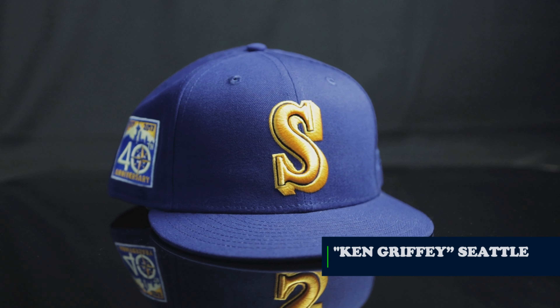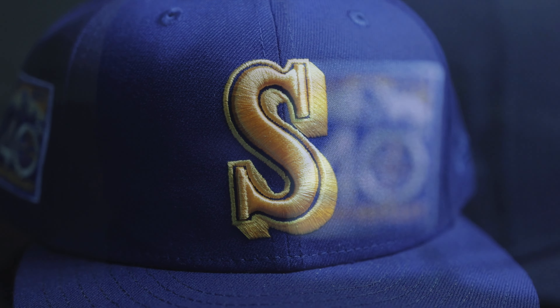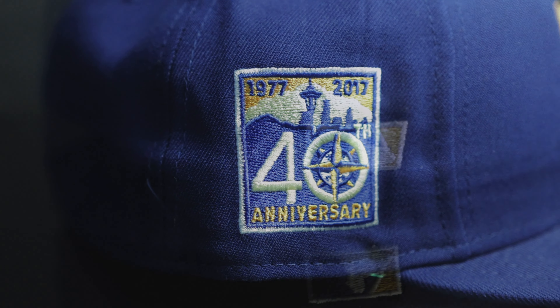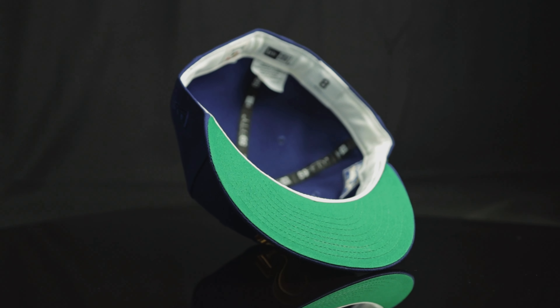The first hat is from Hat Club. It's the Ken Griffey. It's a basic blue hat, chunky gold S, 40th patch, flat Batterman, white guts, green UV. Just a basic, fundamentally sound hat. Very, very good construction quality.